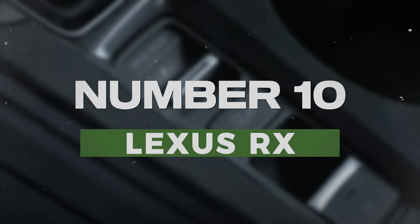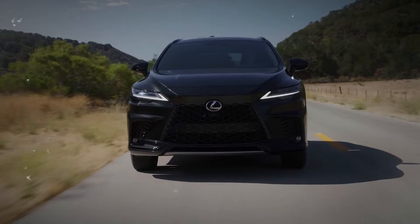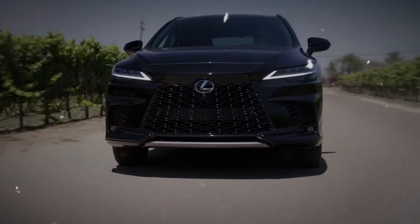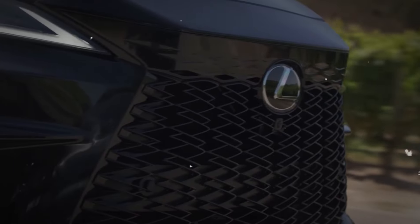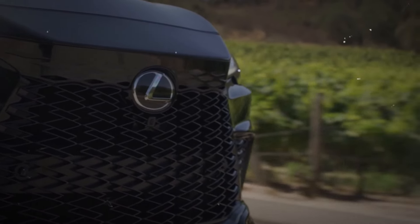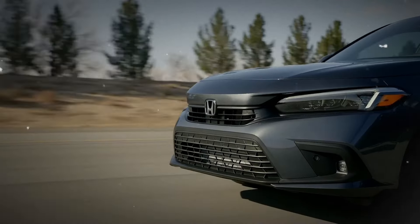Number 10: Lexus RX. For a touch of luxury, the Lexus RX offers a premium SUV experience. With a plush interior, smooth ride, and advanced technology, it stands out in the luxury SUV market. The RX also boasts strong reliability ratings, making it a top choice for those seeking both comfort and dependability.